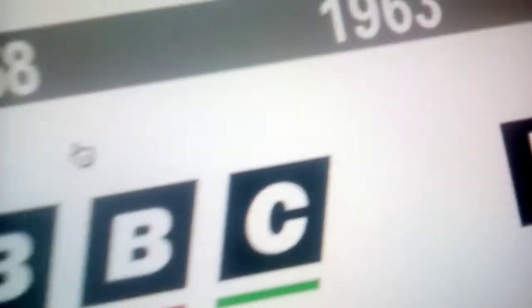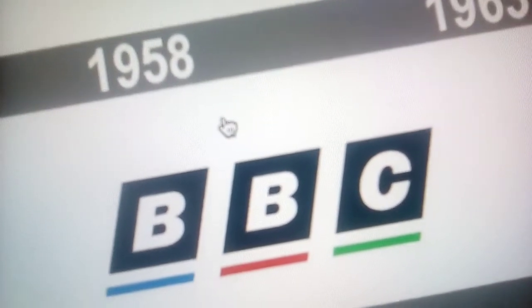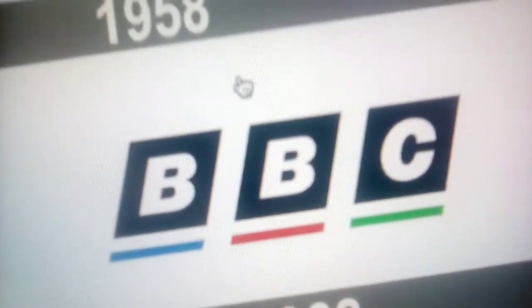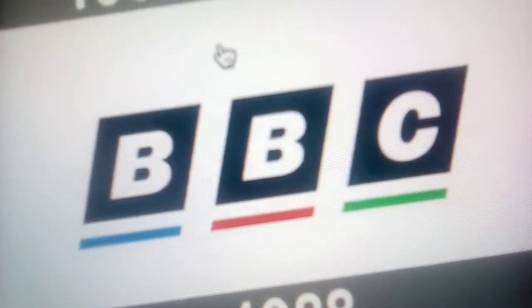1988 to 1997: the squares now have points on them, and now under them there are three lines — one blue, one red, and one green. Here's a bumper.